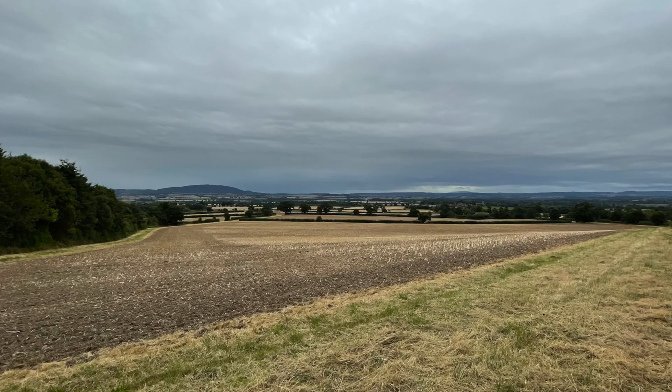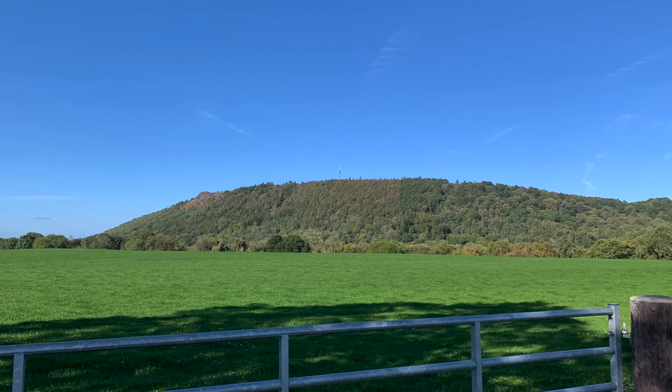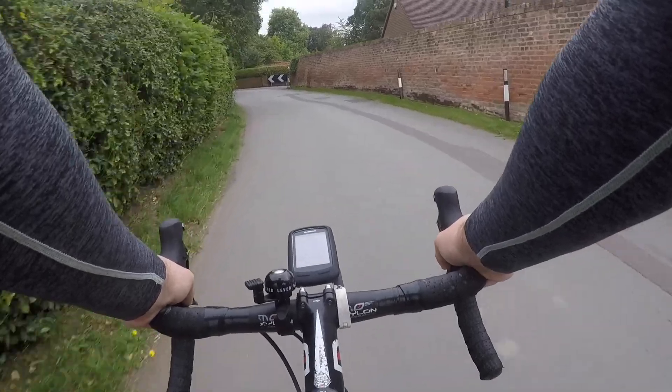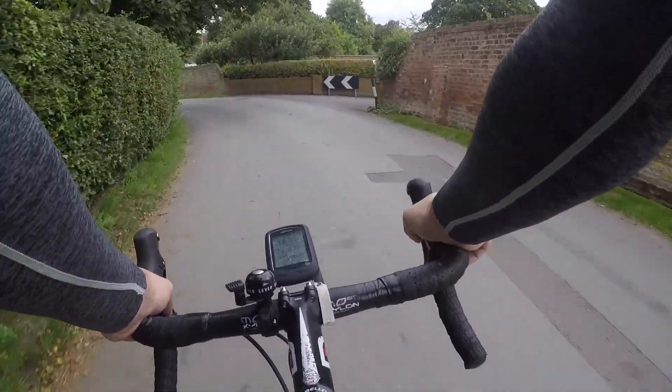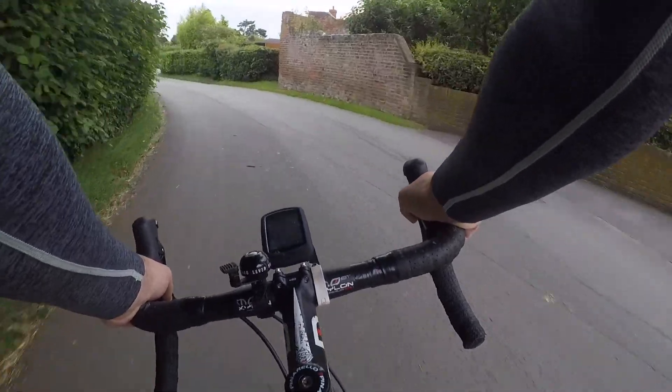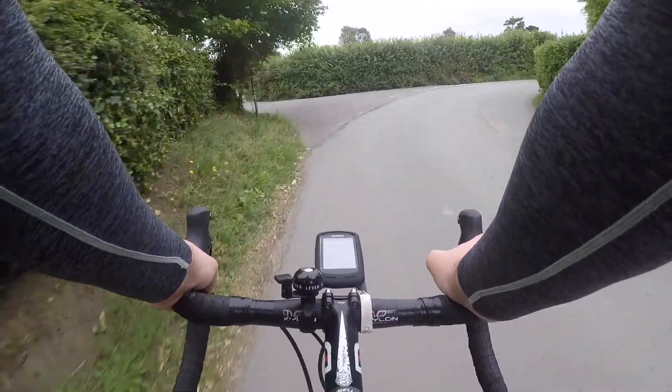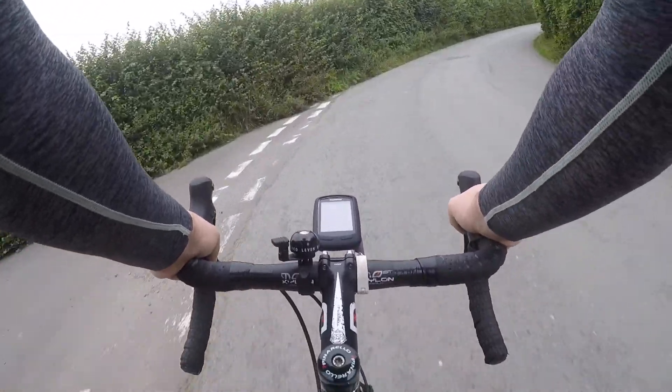Legend has it that this hill was created by a giant who had a spade full of dirt and was looking to dam the River Severn just outside Shrewsbury in order to flood the town. Fortunately, after becoming lost and tired, he dumped the dirt just outside Wellington, creating the 1,335 foot Reakin Hill.